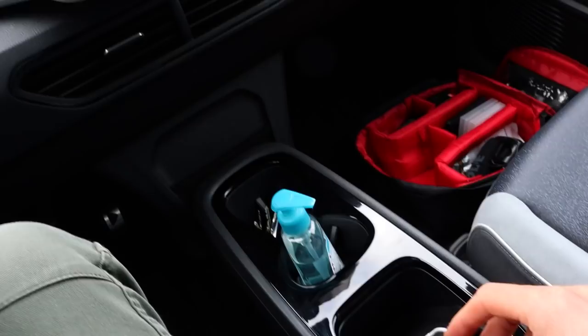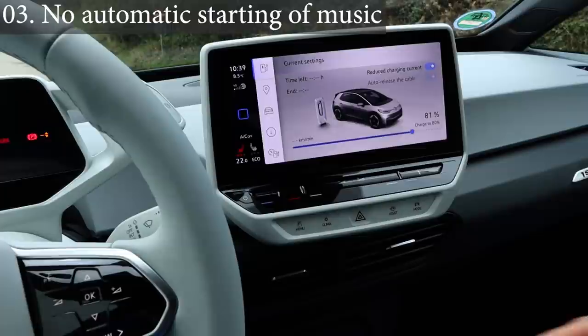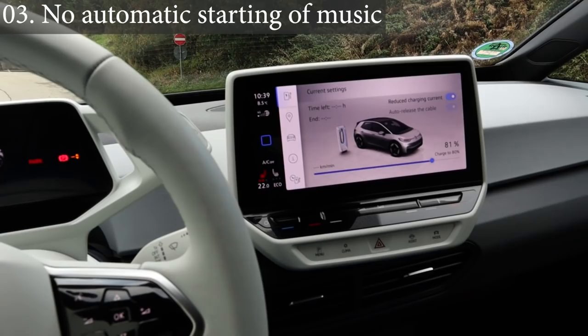Also, when I use my phone via Bluetooth with a different device at home and then come back and it connects to the car, it will start the exact same song where it left off — even though that app is not loaded on the phone. I don't want that. I don't think it's the phone because it doesn't do it with every Bluetooth car, but it does it with the ID.3.